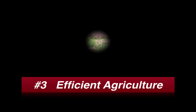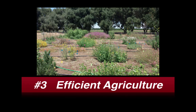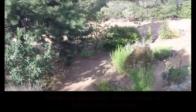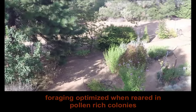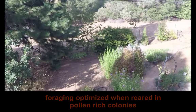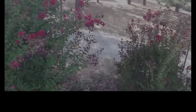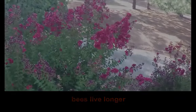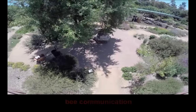Lastly, pollinator gardens support efficient agriculture in the following ways. Increase nitrogen in the soil. Foraging activity is optimized when bees are reared in pollen-rich colonies. Hives with access to abundant forage rear bees that live longer. When reared in pollen-limited hives,